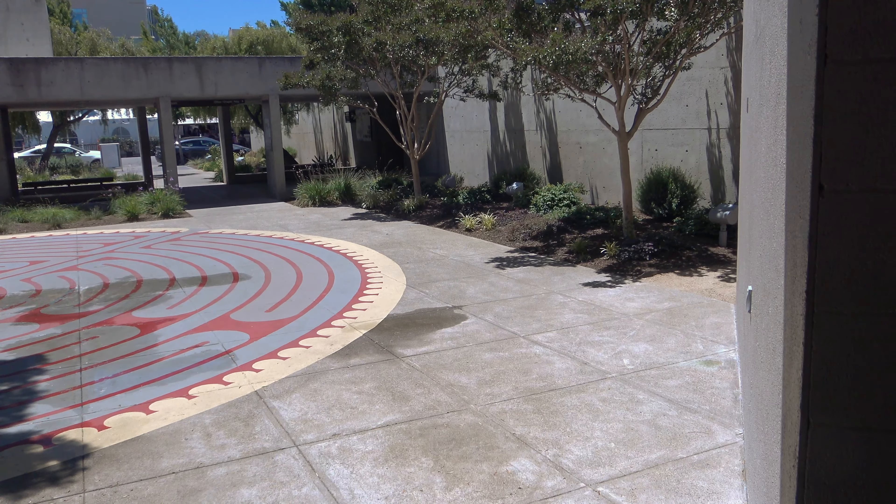Our landscaping was recently redone. As you can see, it is absolutely beautiful. In my opinion, it looks even better in the evenings when all of our outdoor lighting comes on and you can see the garden highlighted beautifully.